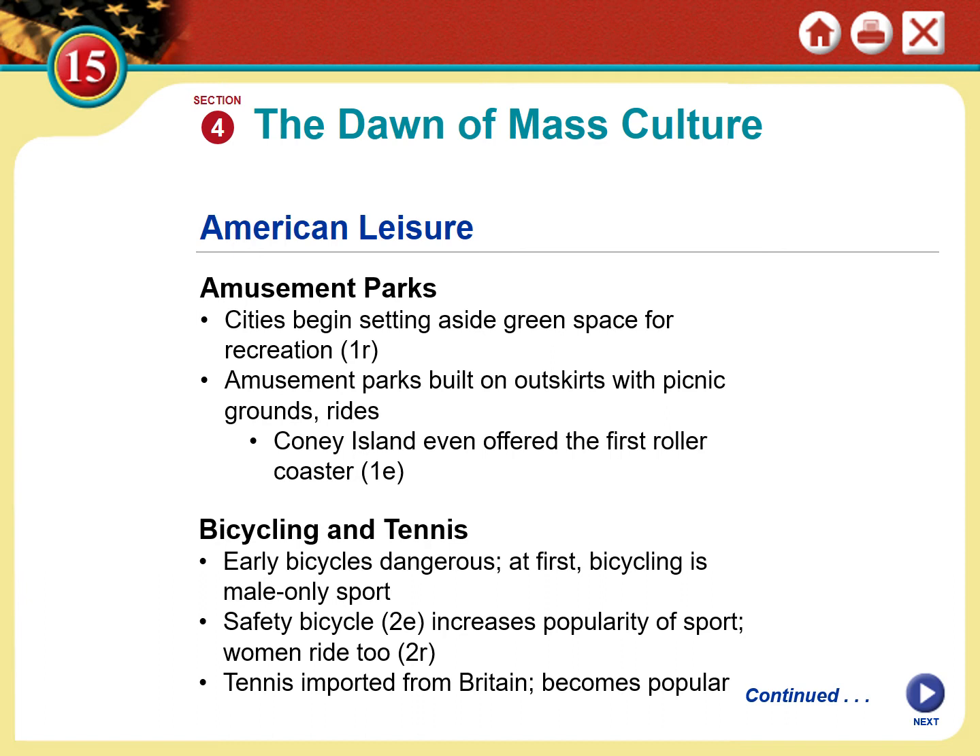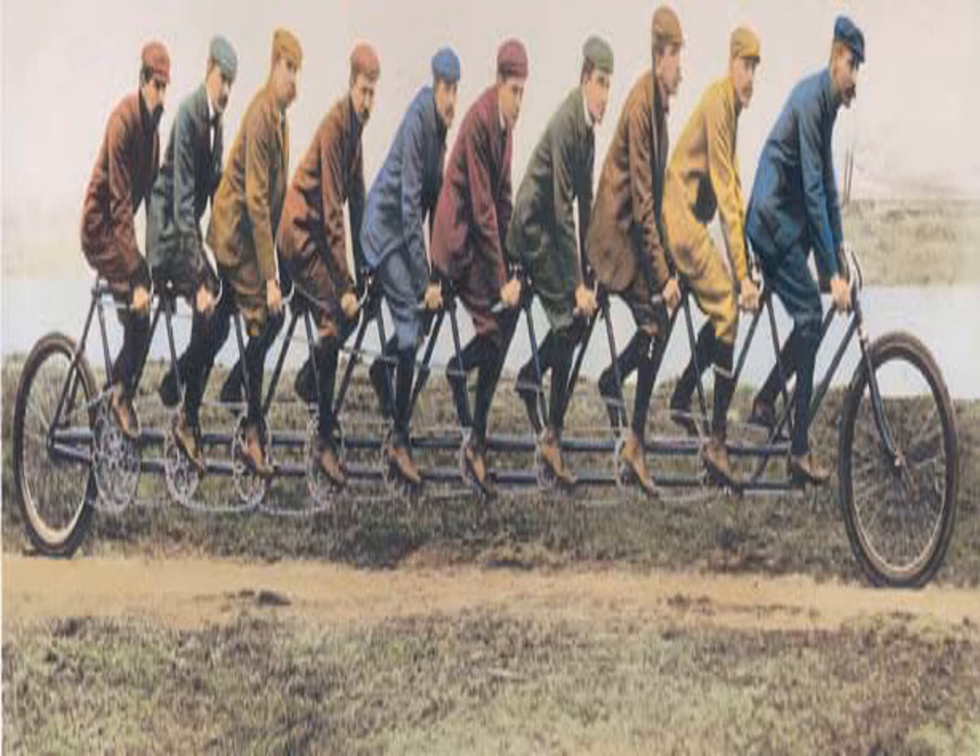Tennis was also a popular pastime, originally a British sport that became very popular in the United States. Your book has a really weird picture of a multi-bicycle — I don't know why they decided to feature that. But some people just decided to take it to the next level.